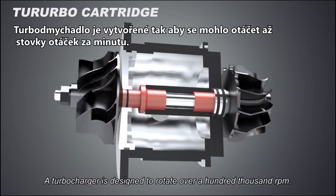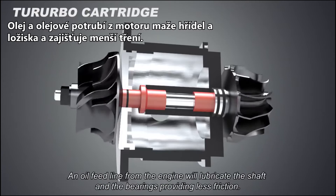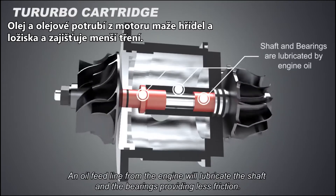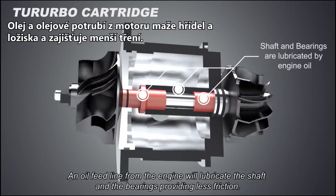A turbocharger is designed to rotate over a hundred thousand RPM. An oil feed line from the engine will lubricate the shaft and the bearings, providing less friction.